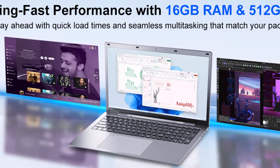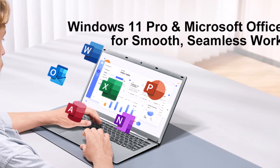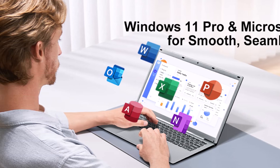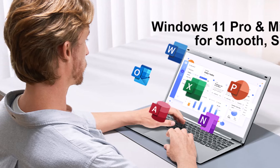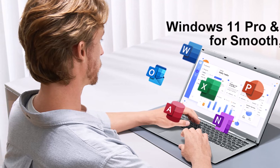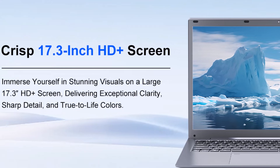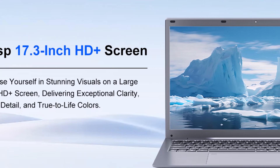Making it an excellent choice for students, home office professionals, or anyone who prefers a large, clear screen. The laptop is powered by a 4-core Intel Celeron N9595 processor, reaching speeds up to 2.9GHz, which ensures smooth performance for multitasking in everyday applications.